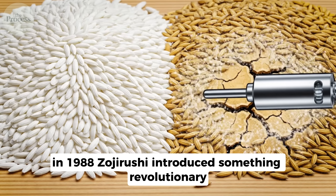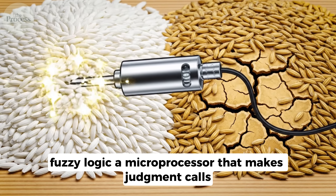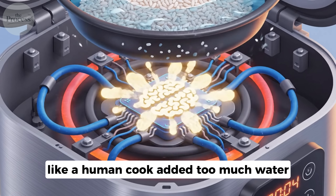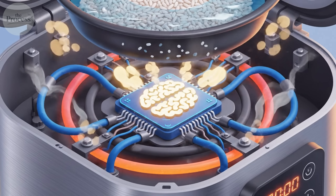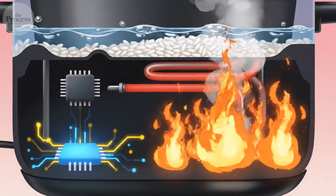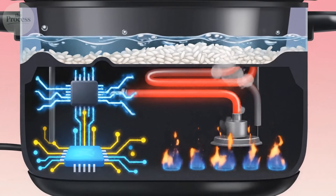In 1988, Zojirushi introduced something revolutionary: Fuzzy Logic — a microprocessor that makes judgment calls like a human cook. Added too much water? The cooker compensates by extending cooking time. Using aged rice? The Fuzzy Logic adjusts heat intensity throughout the entire cooking process.